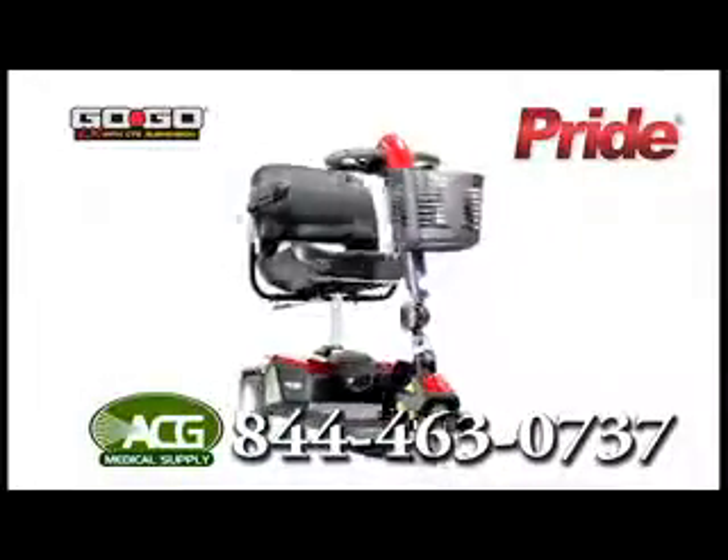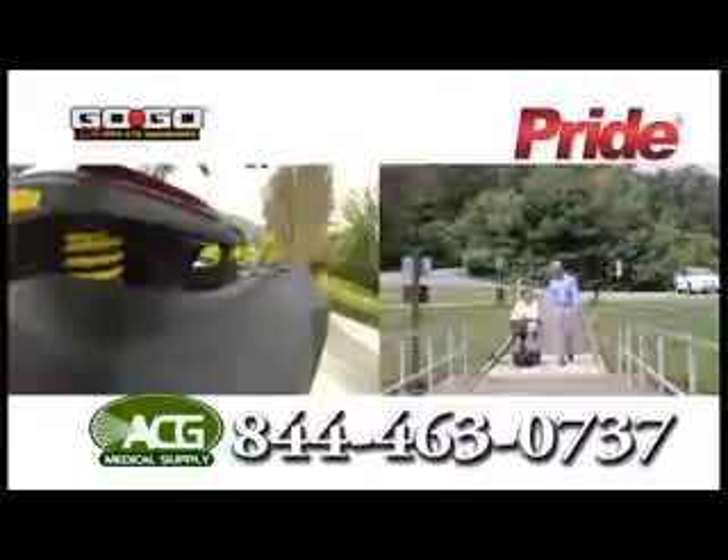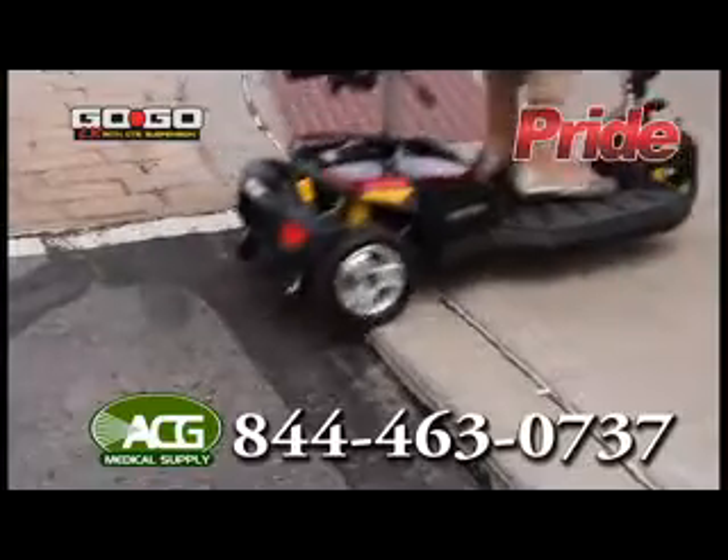The new GoGo LX with CTS suspension is the only travel mobility scooter that offers a full active suspension system. The CTS suspension adjusts as you go to make your ride smoother and more enjoyable.